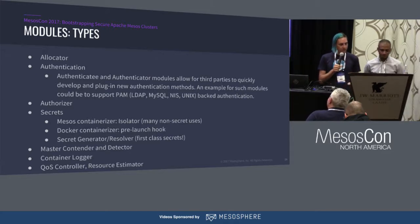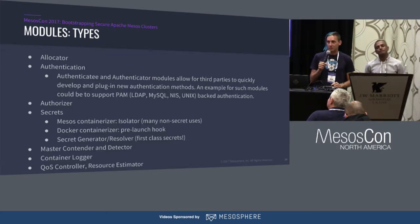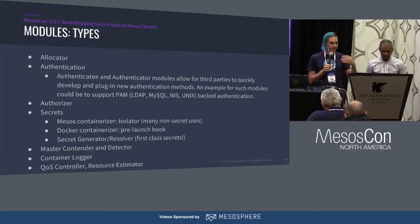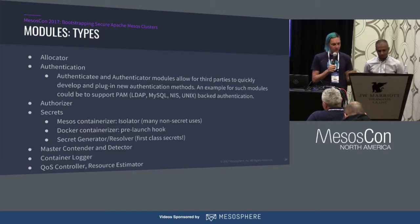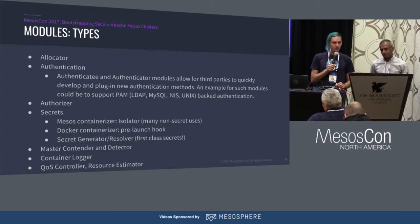We've also modularized the master contender and detector, which is putting us on the path toward getting rid of Zookeeper. Rather than using Zookeeper for leader election, you could swap this out for etcd, Consul, or whatever you want. We also have modules for container loggers, QoS controllers, and resource estimators, which is used for over-subscription.